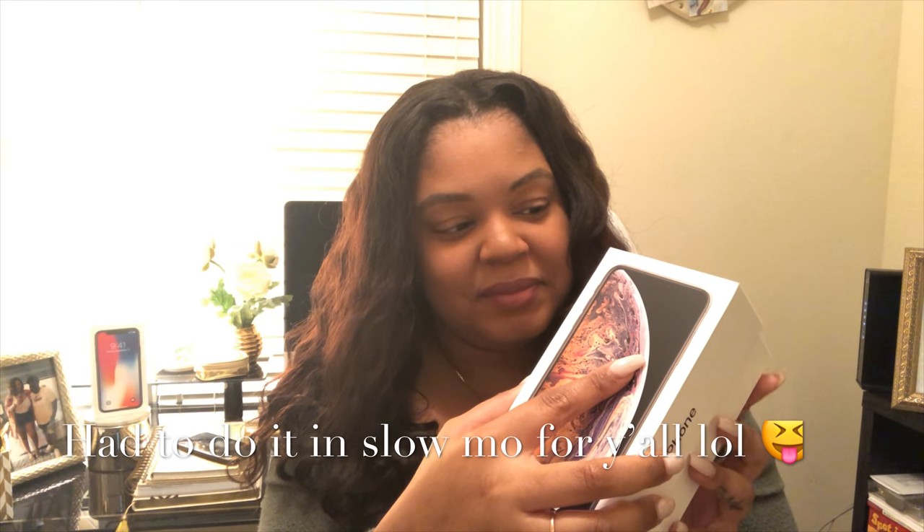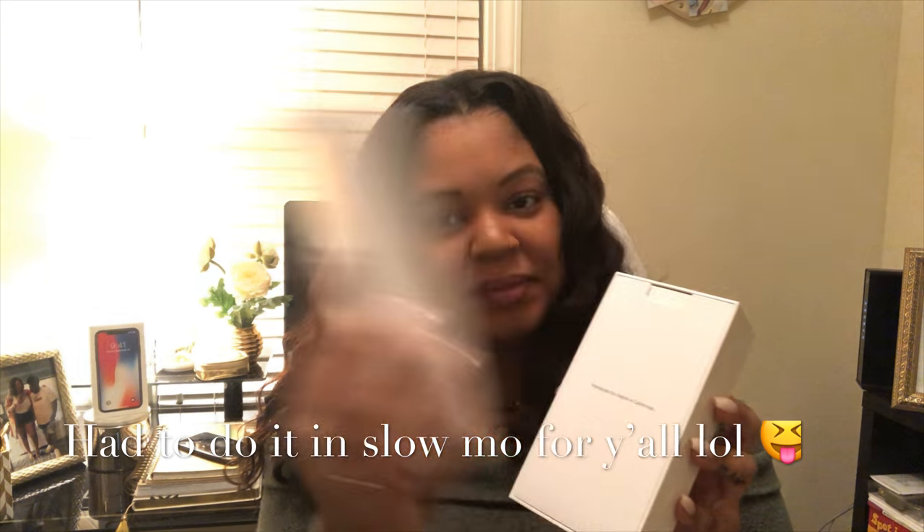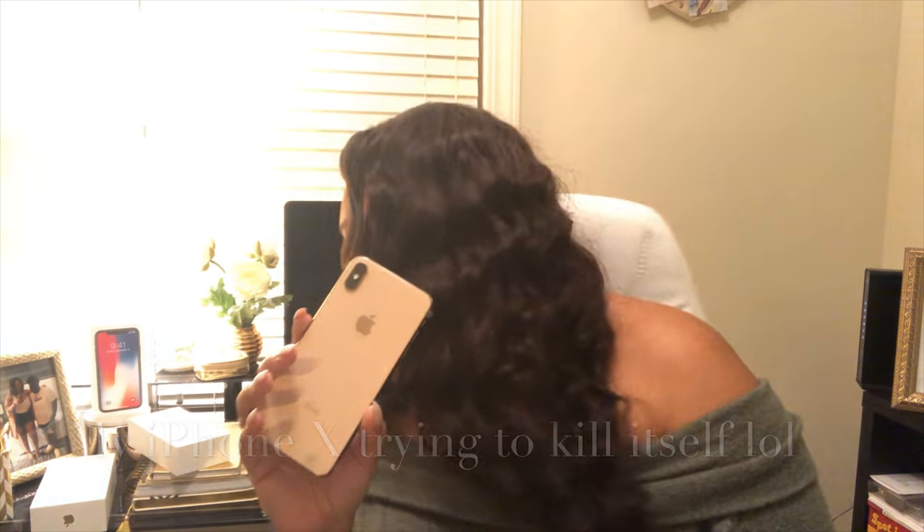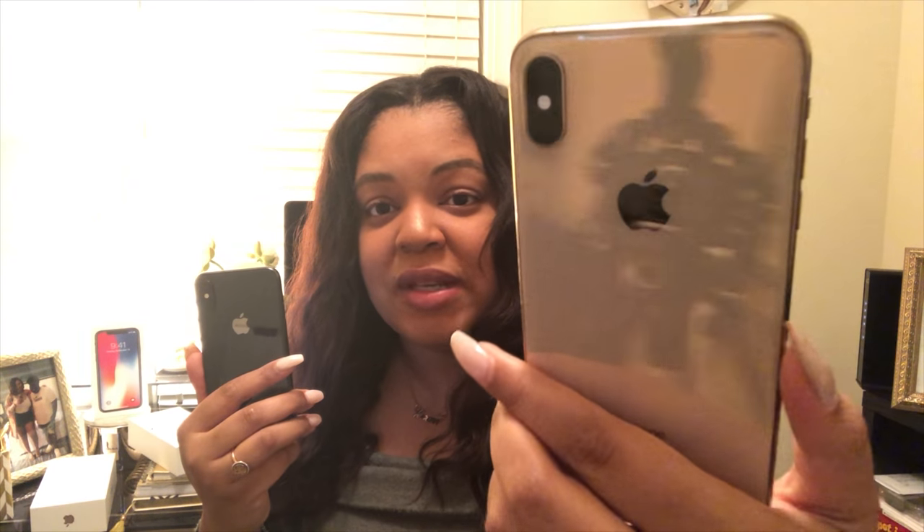On top you have your usual Apple paperwork, headphones, and a charger with a Lightning cable. I am actually in love with this already. And — I don't know if you guys caught that — but this iPhone X just tried to commit suicide: it was sitting on my keyboard the whole video and then just slid off by itself. Anyway, I was not happy with the black iPhone X so I always kept a case on it. But this gold color is so neat — I'm going to get a clear case. It's actually one of the better gold colors I've ever seen Apple do.